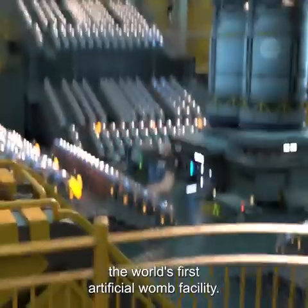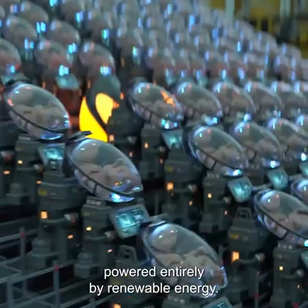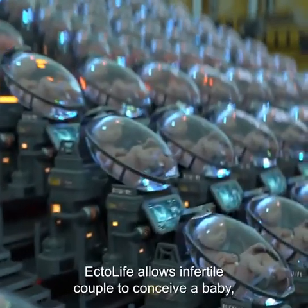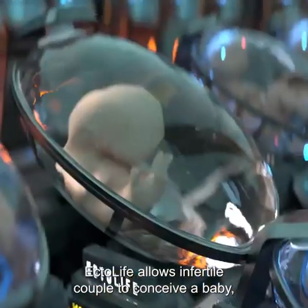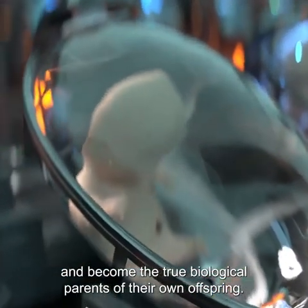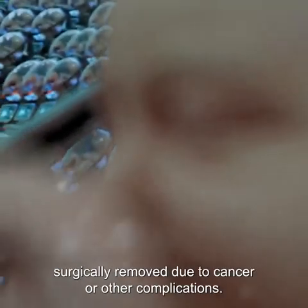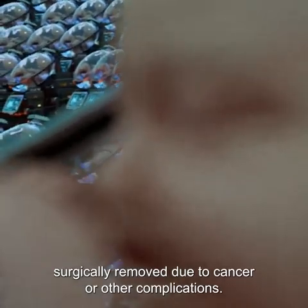Introducing Ectolife, the world's first artificial womb facility, powered entirely by renewable energy. Ectolife allows infertile couples to conceive a baby and become the true biological parents of their own offspring. It's a perfect solution for women who had their uterus surgically removed due to cancer or other complications.